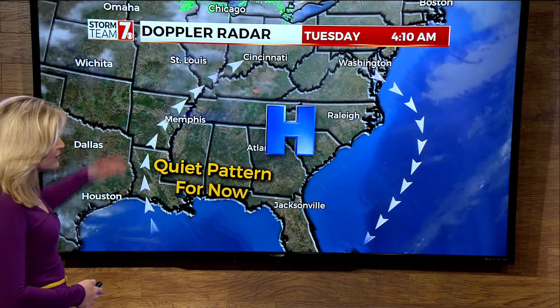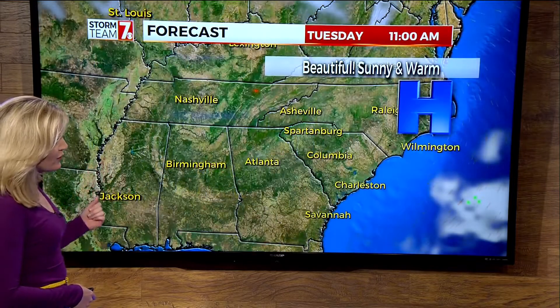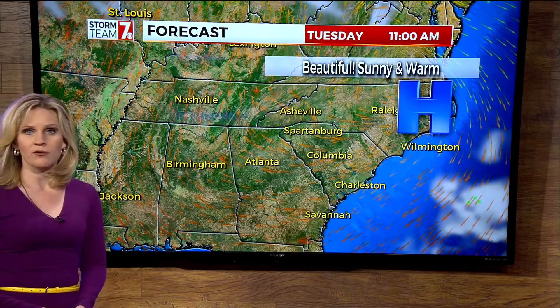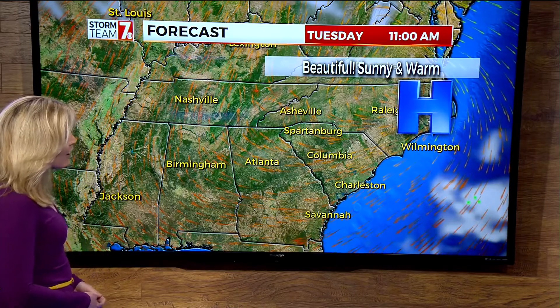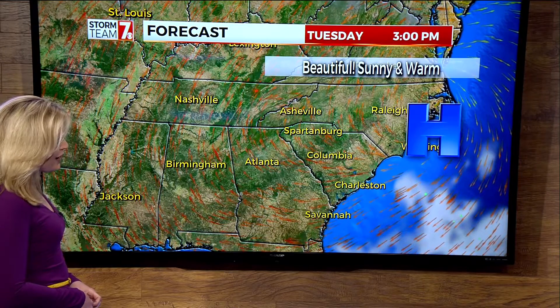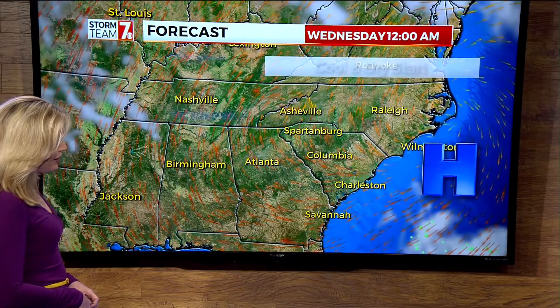South winds are going to slowly increase the moisture in the air over the next few days and also increase the warmth for us, and eventually that'll set us up for that chance of rain by the end of the week. For today, we'll look for sunny skies and warm temperatures this afternoon as winds switch around to the south. Overall, wind speeds will stay light today.